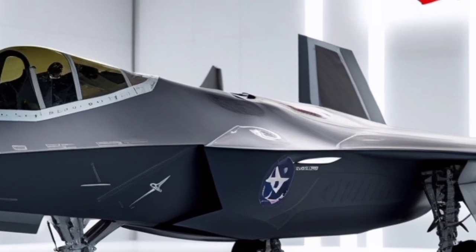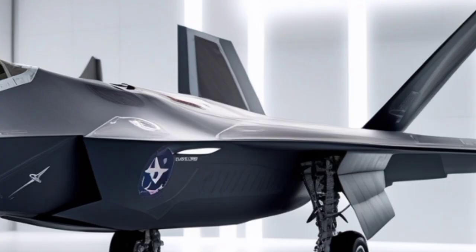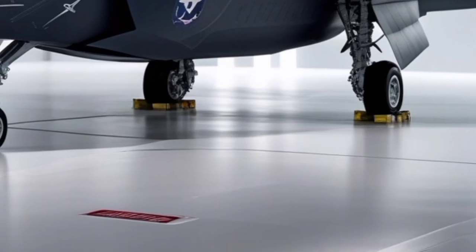Designed primarily as an air superiority fighter, the F-22 represents the pinnacle of American aerospace engineering, blending stealth, speed, maneuverability, and situational awareness into a single lethal platform.